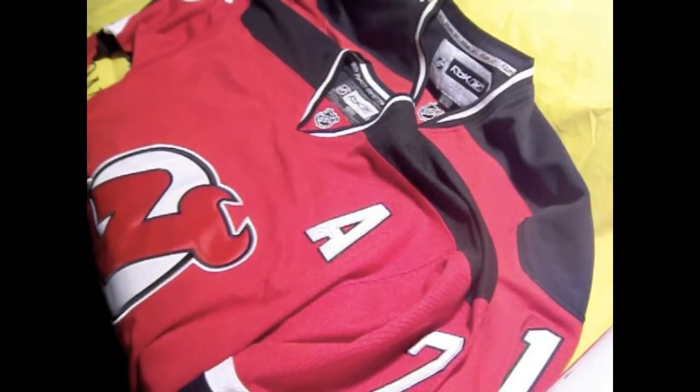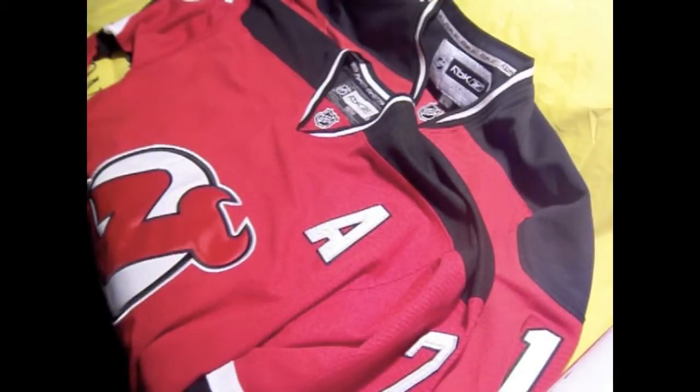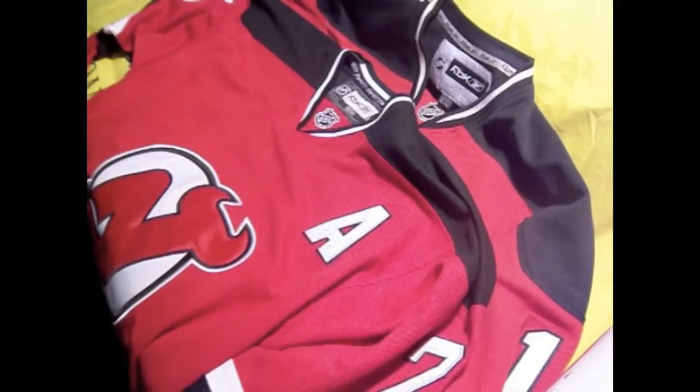My brother got me a gift. I'm not a New Jersey Devil fan — I'm a New York Ranger fan — but these are my brother's jerseys. He has a connection for authentic jerseys, not authentic replica, but authentic jerseys like game-worn jerseys. I just wanted to go over the difference in jerseys here.